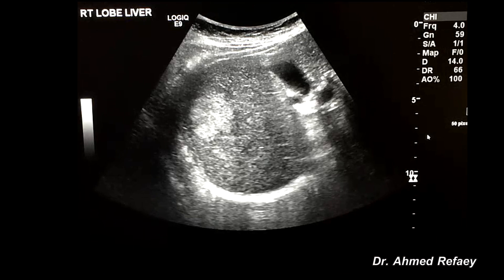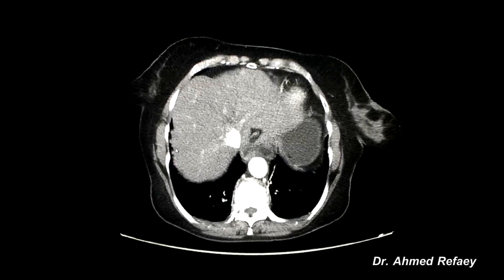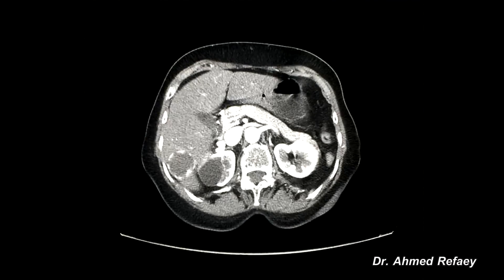Now I will show some different cases of hemangiomas by ultrasound, CT, and MRI. This is a case of a 25-year-old female, not known to have any medical illness. Ultrasound revealed a hyperechoic, more or less rounded lesion seen in the subcapsular area in the right lobe of the liver. CT was requested for further clarification and performed as a triphasic study. In the right lobe of the liver, we have a mass lesion showing the typical features of liver hemangioma in the form of peripheral nodular discontinuous enhancement, with the pattern of enhancement following the blood pool.